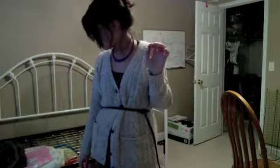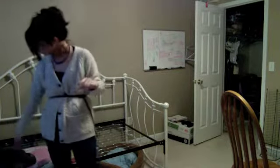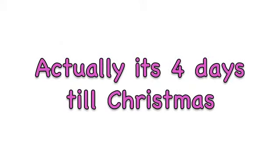Bailey, what are you doing? Can you say hi to the camera? Okay, she doesn't really want to play.